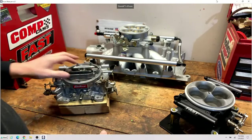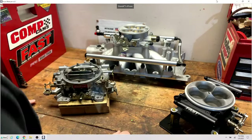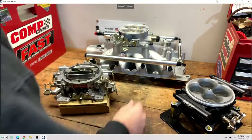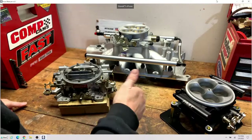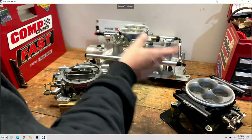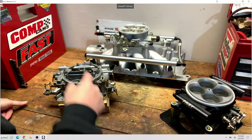Why would you run an EFI system over a carburetor? The nice thing about the self-learning stuff is you don't have to be a tuner. I've spent a lot of years on this — gone to classes, worked with HP Tuners, worked with companies as they were coming out with throttle body EFI stuff over the years. I've had my hands on a lot of them, and the self-learning stuff these days is pretty good. The software is awesome, and there's not a lot of work you have to do on the back end.